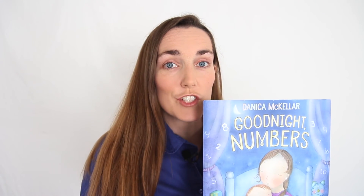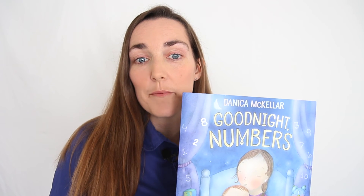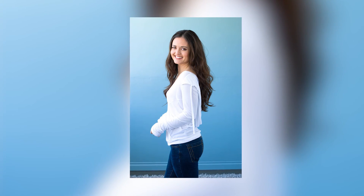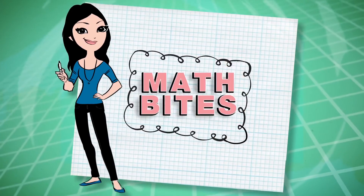Danica McKellar did a wonderful job writing this book that helps children see that numbers are all around them. While Danica is well known for her acting roles in The Wonder Years and The West Wing, she is passionate about mathematics. She has a graduate degree from UCLA in mathematics and is often seen on panels speaking about the importance of math education. You can see her on YouTube's Nerdist channel doing fun short math bites.